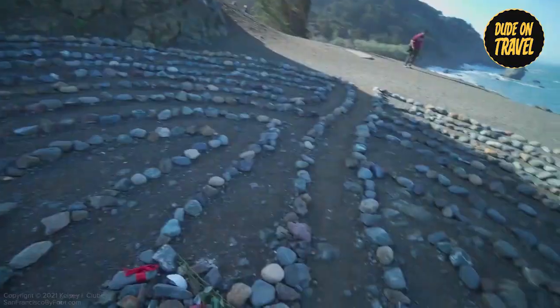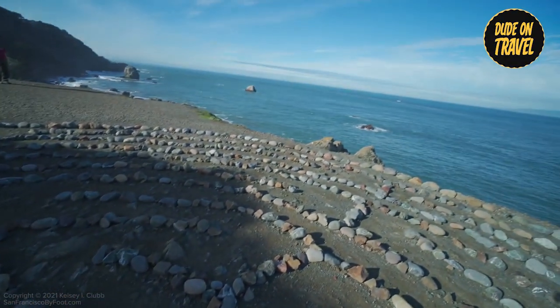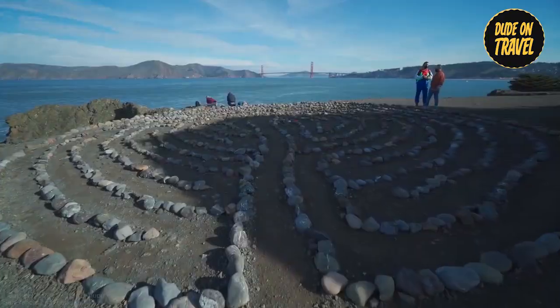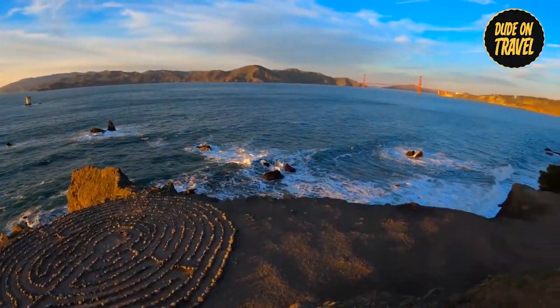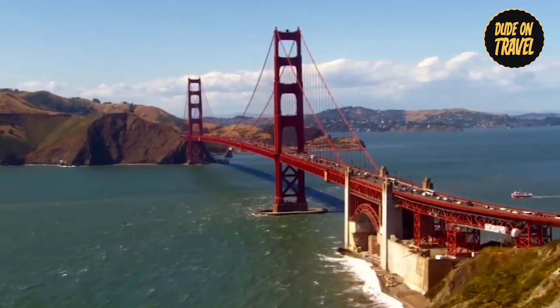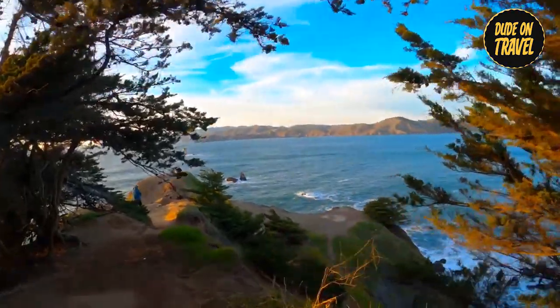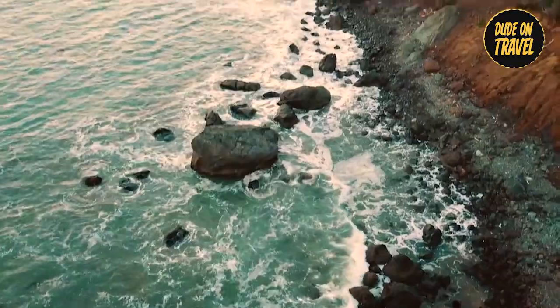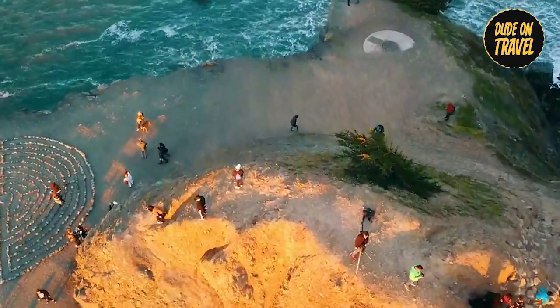Number one: Lands End Labyrinth. The Lands End Labyrinth is a hidden gem located along San Francisco's rugged coastline. This striking labyrinth, created by artist Eduardo Aguilera, draws adventurers with its complex paths and breathtaking views of the iconic Golden Gate Bridge and the vast Pacific Ocean. Whether you're looking for peace or simply admiring nature's beauty, this peaceful location will provide an unforgettable experience.